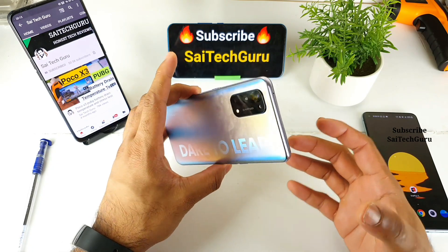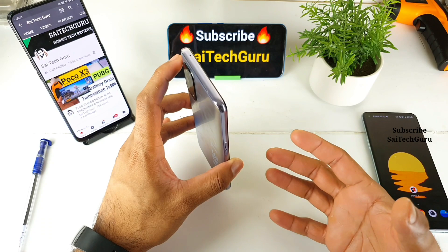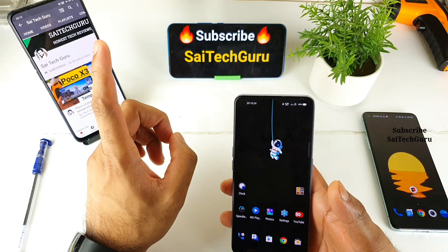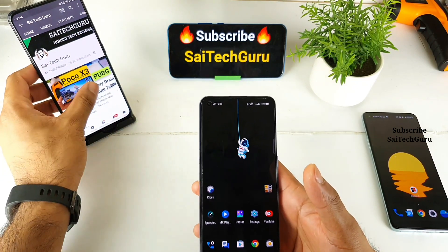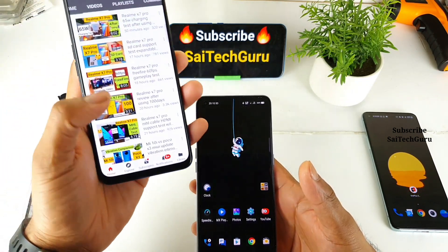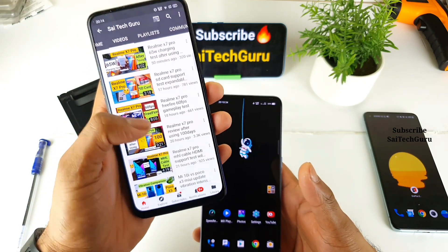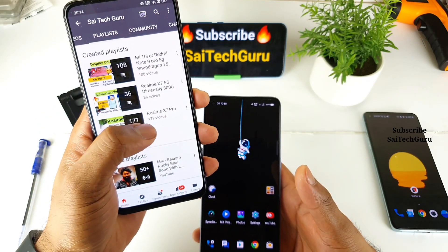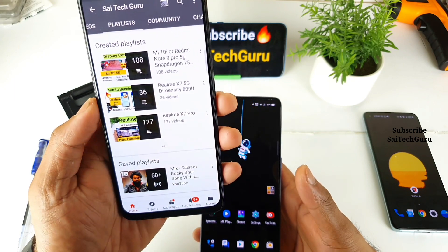I am using the Realme X1 Pro for the past 3-4 months, and recently I finished a review after 100 days. I did a video on that particular topic where I mentioned everything A to Z — all the things about this device and my experience during this time. Make sure to check that video, including the charging test after 100 days.